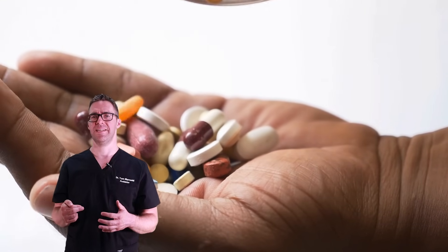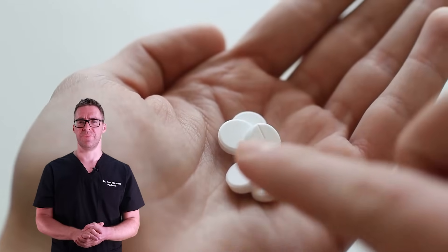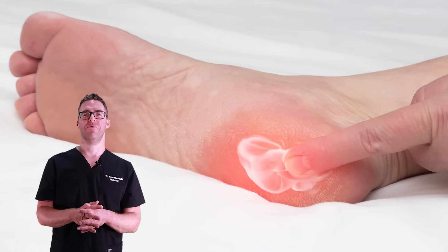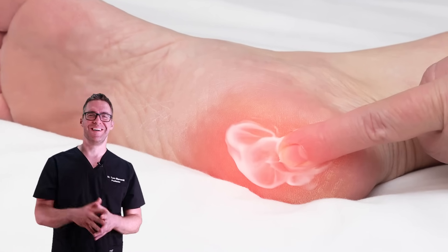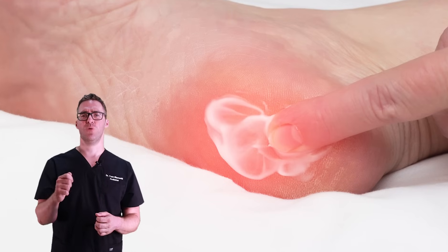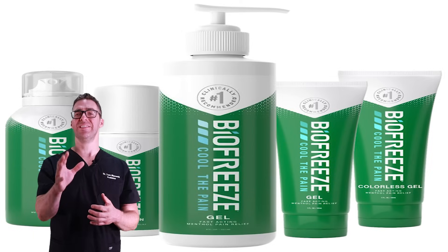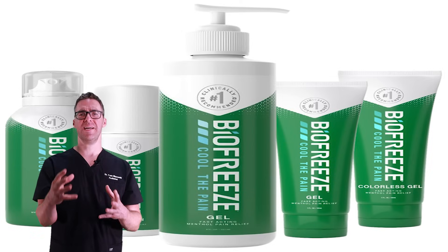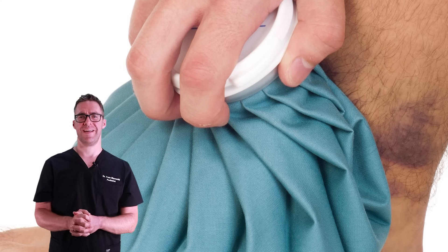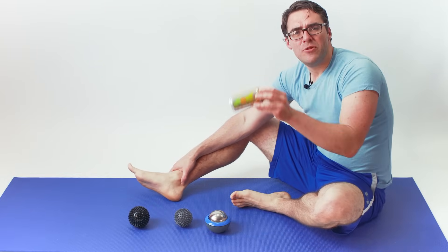For pain relief, I'm a big fan of topical creams — I hate pills. There are anti-inflammatory creams available over the counter. I like Biofreeze: it's cheap, you can roll it on, and in about 15 to 20 minutes it's like Icy Hot and gets your pain level down pretty quickly. Icing is great too — freezing a water bottle and rolling it on the bottom of your foot works really well. Massages on your plantar fascia and the back of your heel, especially with frozen devices, are the best way to get pain relief.